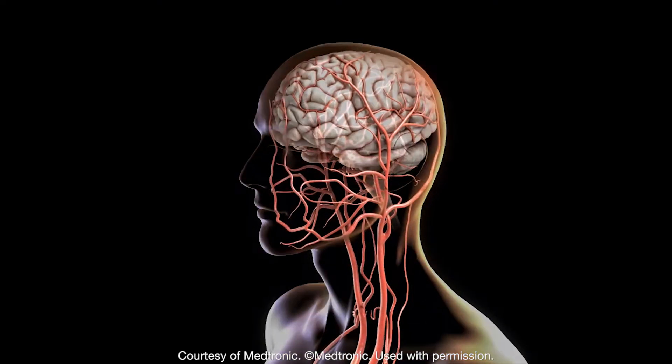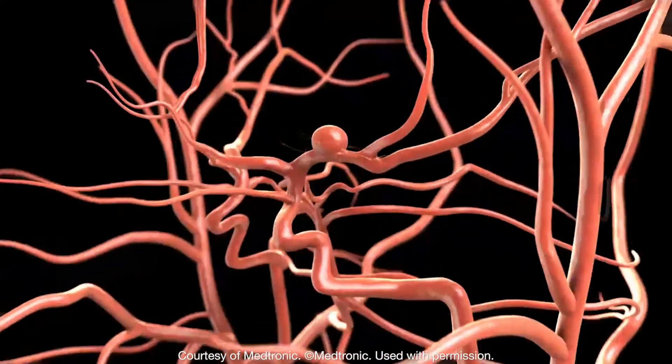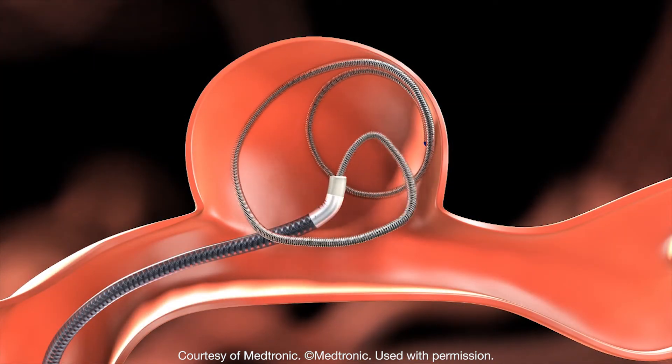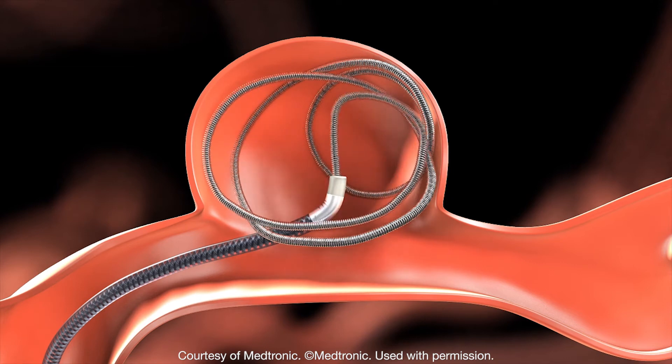What I do to treat aneurysms is to use minimally invasive techniques to place a small tube within the aneurysm cavity — the bubble cavity —